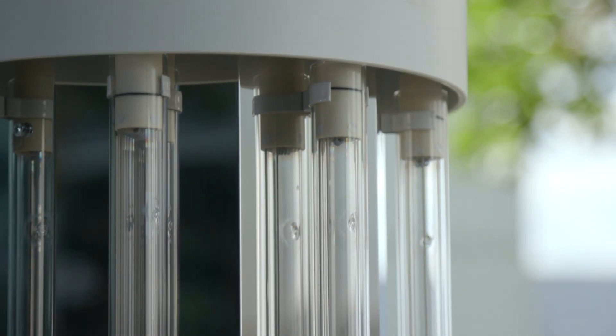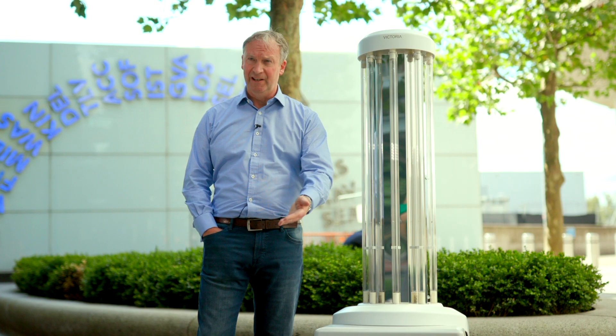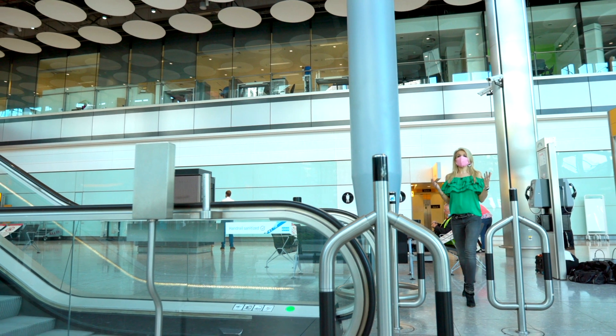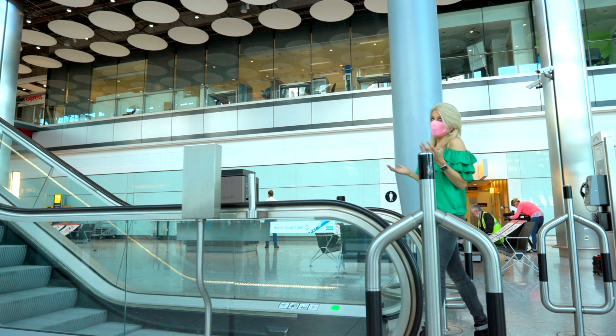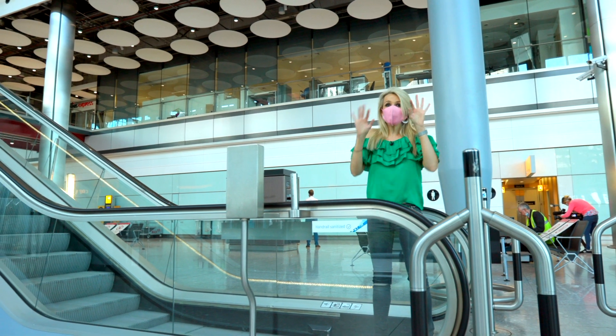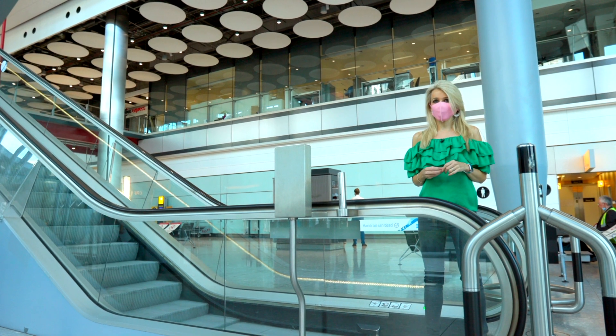It disinfects, it doesn't clean, so it's nice to send this in to, say, a washroom — you disinfect it and then it's safe for the cleaning staff to go in and then they can clean. In an airport, it's not just about cleaning overnight though. A place like this is usually pretty busy and that means people's hands going on the same surfaces quite a lot, especially somewhere like an escalator.